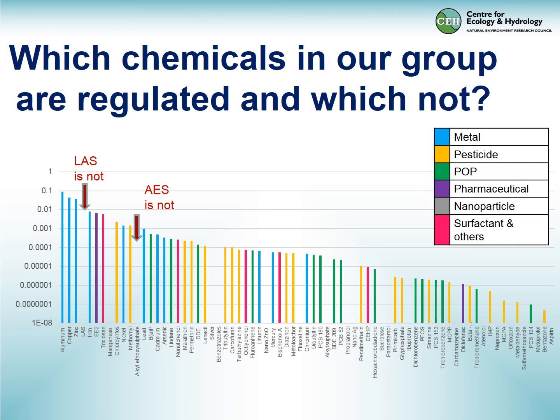Another way of looking at this research is to review which chemicals in our group are regulated or not regulated. Most are regulated, and there are concerns around many of them. But the surfactants, which we found to be high risk, are not regulated.